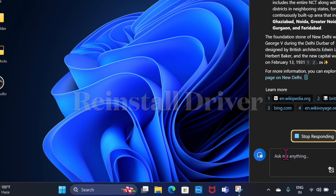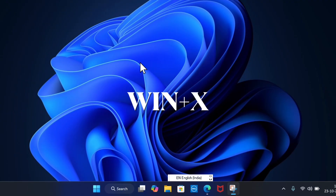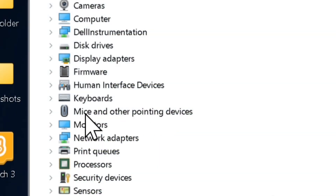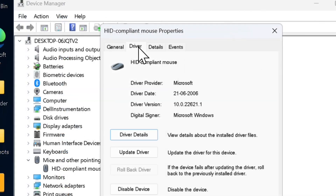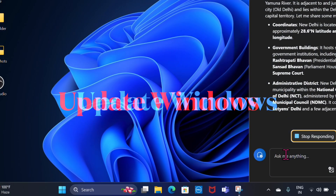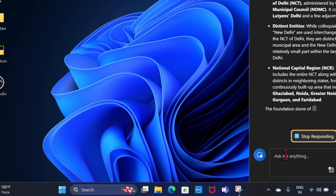If updating the driver doesn't fix the touchpad issues, I recommend reinstalling the driver. Press Windows + X keys, select Device Manager, expand the Mice and Other Pointing Devices section, right-click on your touchpad device, and select Uninstall Device. Then restart your computer and Windows will automatically reinstall the driver.